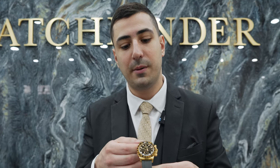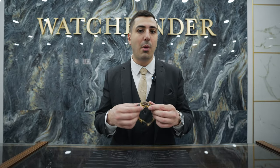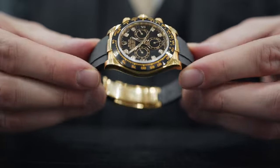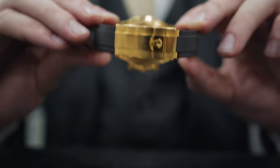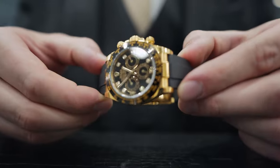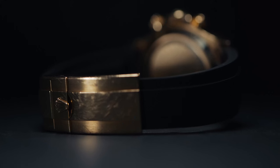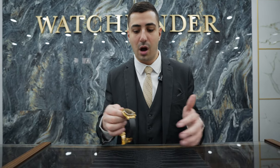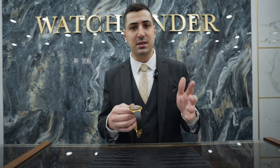If you guys are looking at the market today, you'll see these pretty high up there in price. Comparing this to the solid gold bracelet version, I'll be honest — the market's crazy right now, so whatever price I tell you, by the time you see this video I'm probably completely wrong. But right now I see the market difference between these at about $15,000 to $20,000.